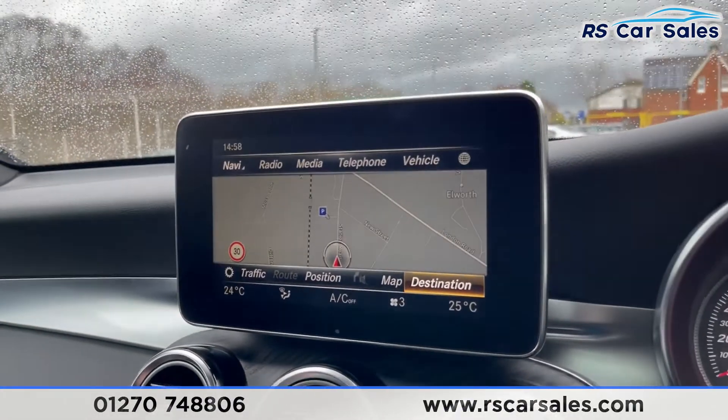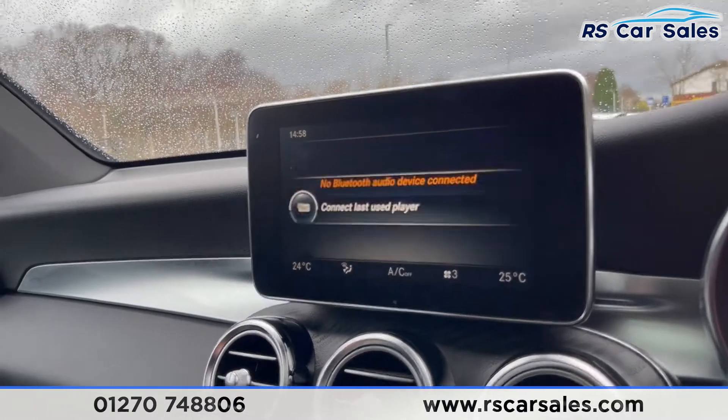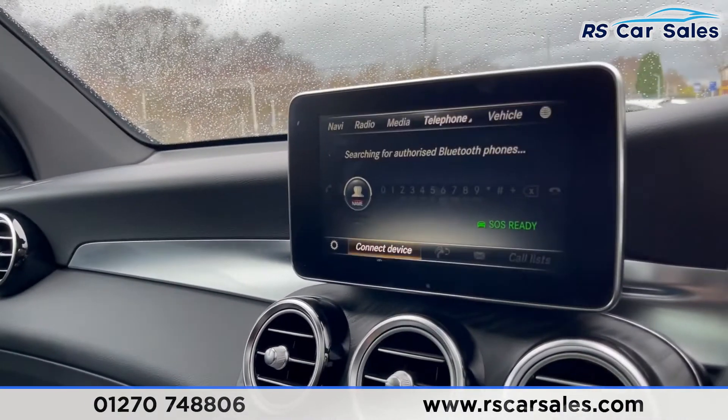On the screen you can see the satellite navigation. We also have FM and DAB radio, media connectivity with Bluetooth media, and media interface one and two — those are USB ports.